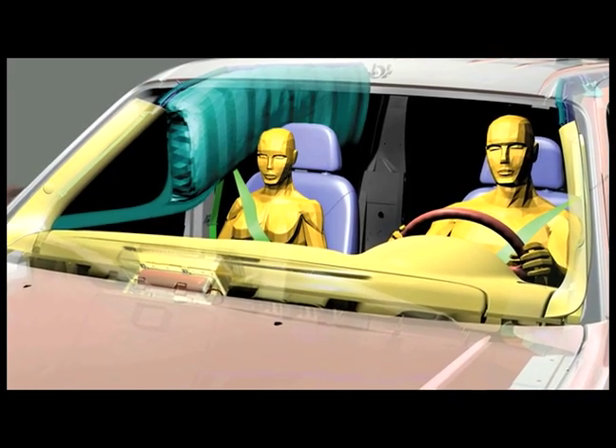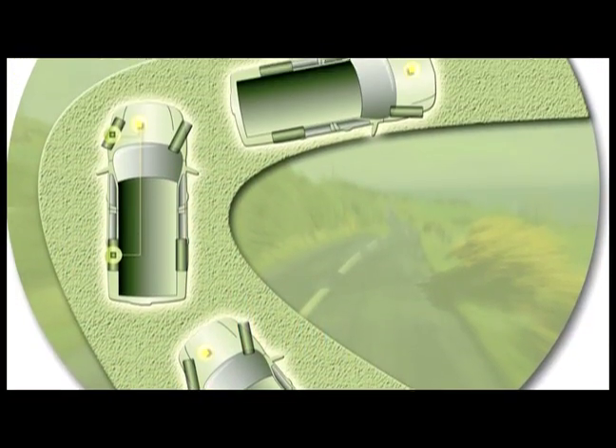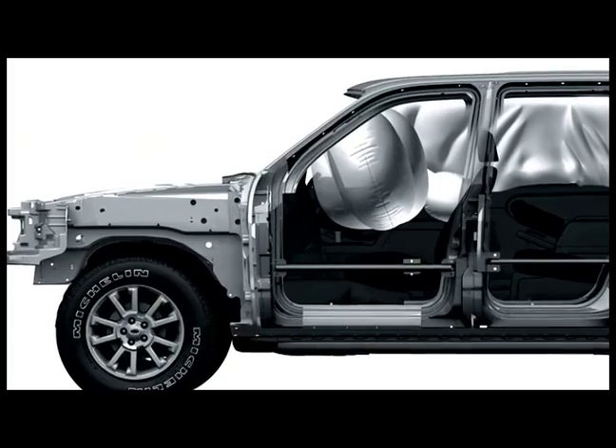We plan to introduce this on our Next Generation Explorer, which is really fitting because we've used that to demonstrate a number of our new safety technologies, like the side curtain canopies that inflate on rollover, and our roll stability control, which is a first in the industry. So another chapter in Ford's leadership in family safety.